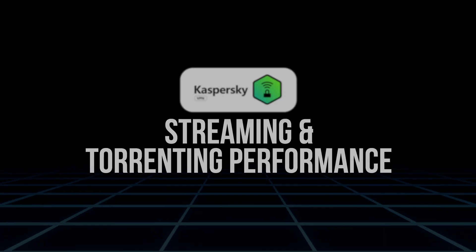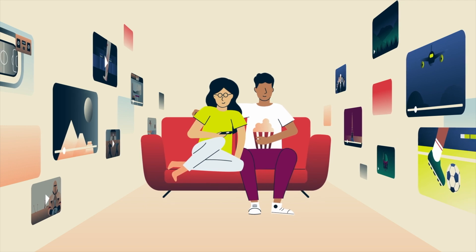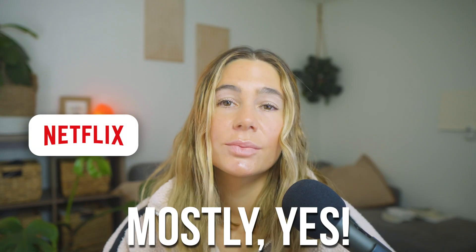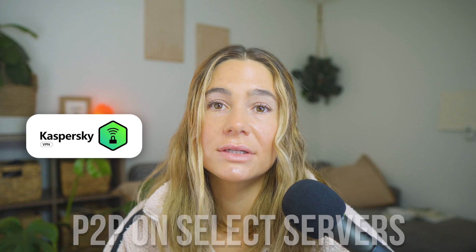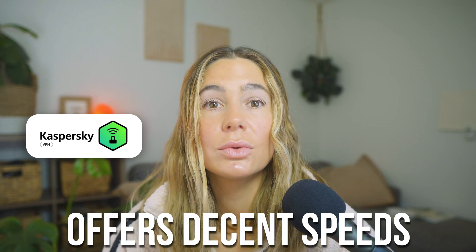Now, streaming and torrenting performance. One of the biggest questions people ask about a VPN is, can it unblock Netflix? The answer is mostly yes. Kaspersky VPN does a decent job unblocking Netflix, YouTube, and some regional streaming services, but it's not as consistent as Surfshark or ExpressVPN when it comes to getting around tougher geoblocks like BBC iPlayer or Hulu. For torrenting, it works fine — it supports P2P on select servers and offers decent speeds thanks to the Hydra protocol. Just keep in mind it doesn't have dedicated torrent servers, so it's not fully optimized for heavy downloading.